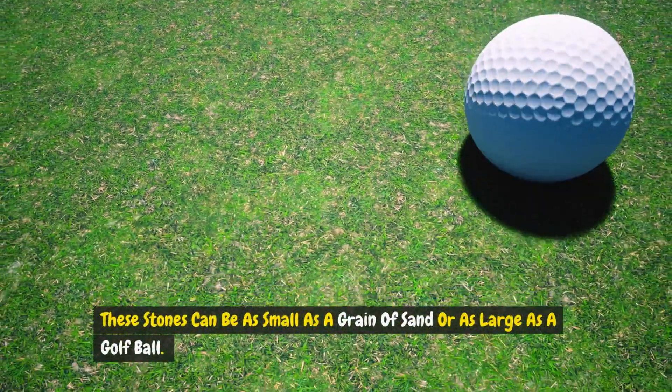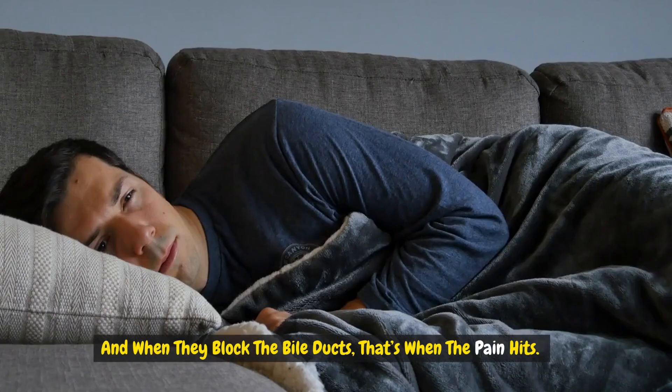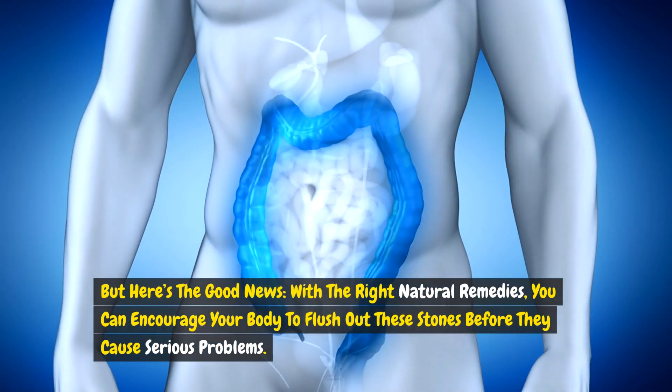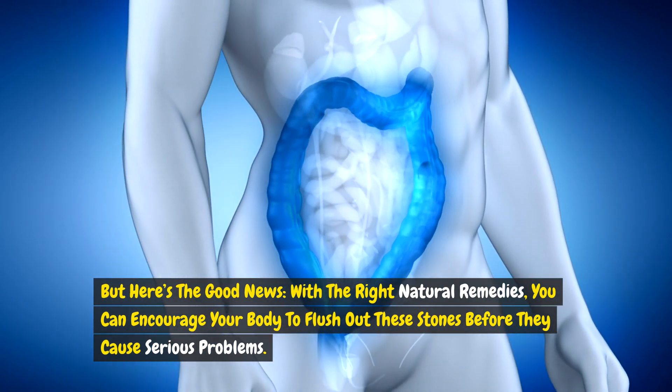These stones can be as small as a grain of sand or as large as a golf ball. And when they block the bile ducts, that's when the pain hits. But here's the good news: with the right natural remedies, you can encourage your body to flush out these stones before they cause serious problems.